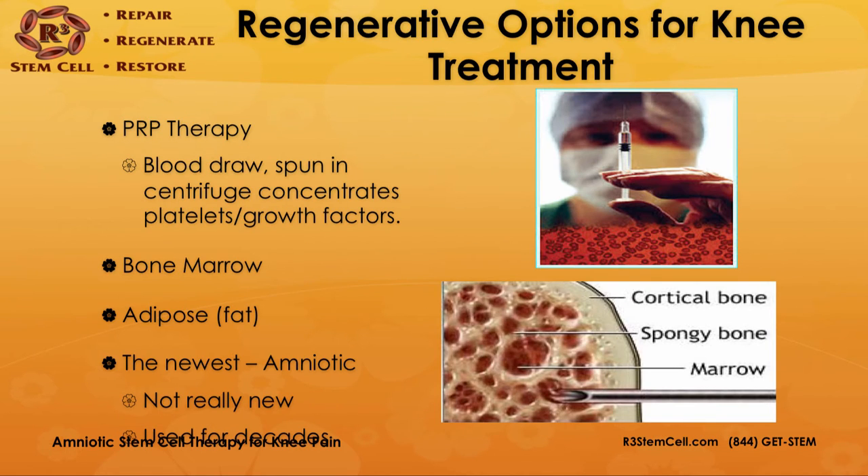Let's look at the options available right now in the regenerative therapy field. PRP therapy is a simple blood draw of 30 to 60 cc. The blood is spun in a centrifuge for 15 minutes, which concentrates the platelets and growth factors, and then that concoction is injected into the problem area. Bone marrow derived stem cell therapy involves a needle put into one's bone marrow, usually in the iliac crest of the hip, processed immediately and injected. Adipose therapy involves taking 30 to 60 cc of one's fat, also processing it immediately and injecting it.